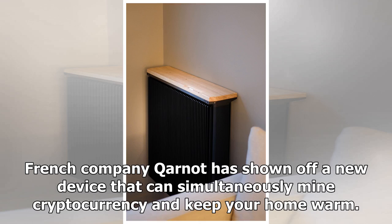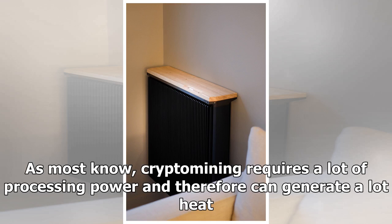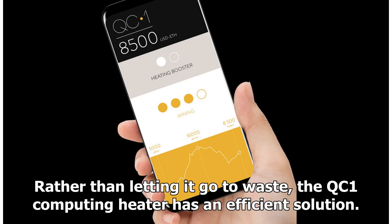French company Kynot has shown off a new device that can simultaneously mine cryptocurrency and keep your home warm. As most know, crypto mining requires a lot of processing power and therefore can generate a lot of heat. Rather than letting it go to waste, the QC1 computing heater has an efficient solution.